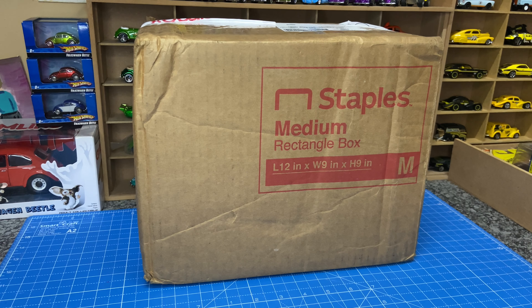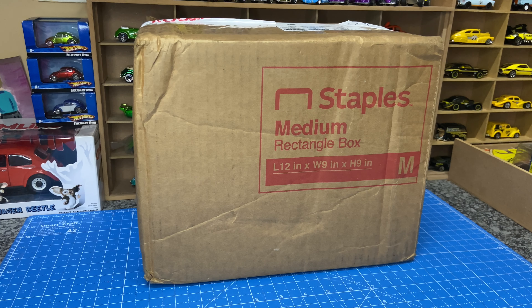The box you see in front of you is full of mostly Hot Wheels. I ordered from the US — a couple of store exclusives, Red Editions, both carded and loose ones. I thought I'd unpack this and capture it on video.